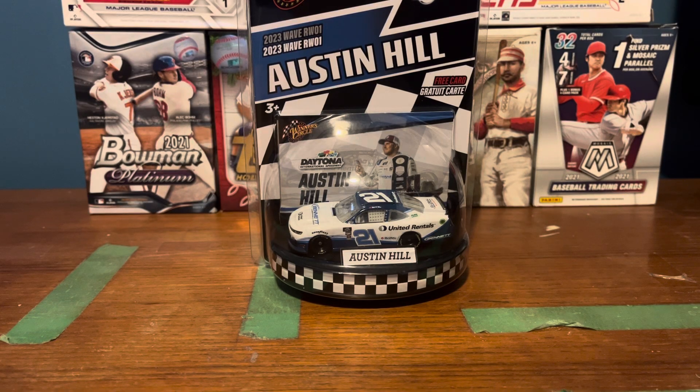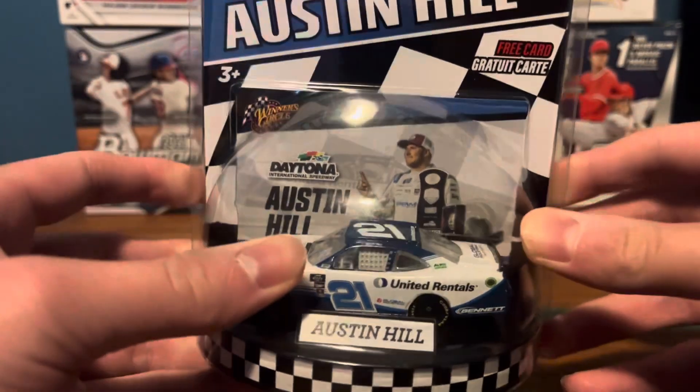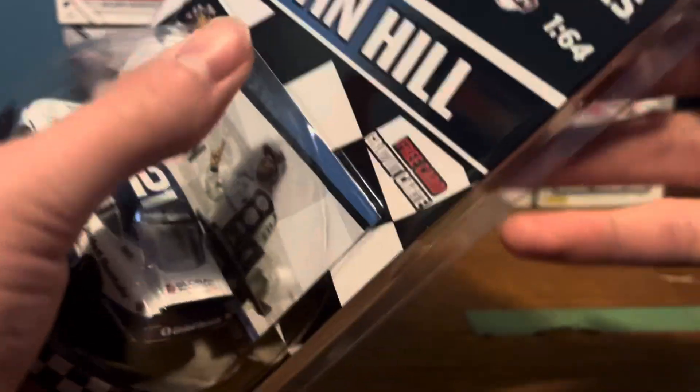Hey guys, welcome back to another video. Today I'm going to be showing you Austin Hills Daytona Win from 2023 Wave 1 of Hot Wheels Circle. So let's unbox it.